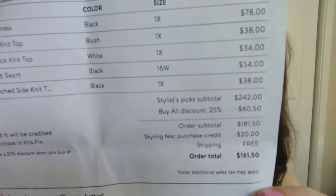The total value of this box is $242. If I were to buy everything in the box I would get a 25% discount, which is $60.50, bringing the subtotal down to $181.50. The styling fee — if you do get Stitch Fix, the $20 styling fee is subtracted from anything you keep. So you don't have to keep anything, but they don't refund the $20. With the styling fee taken off, it would be $161.50 to keep the whole box.